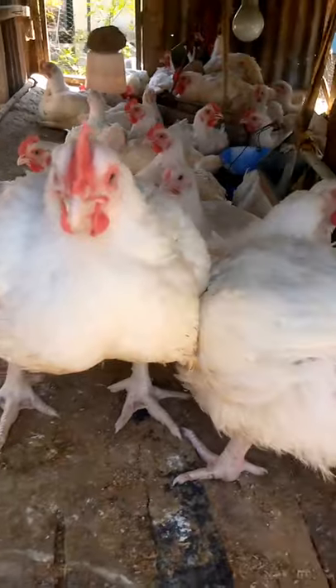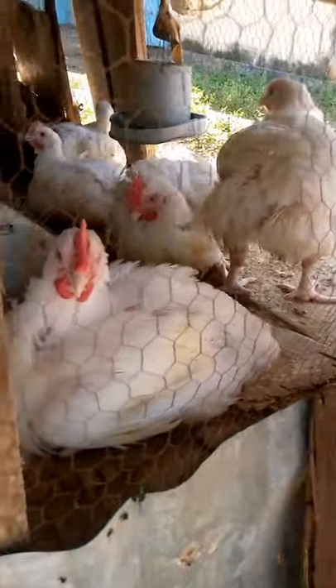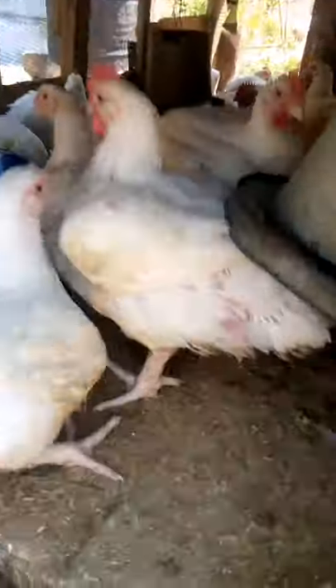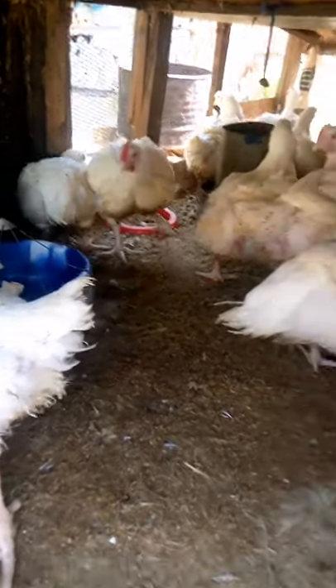Today I'll be sharing with you the top five secrets that gave my broilers 3.8 kg within six weeks. All of them were weighing 3 to 3.8 kg within six weeks. So I want to share the secrets with you today — kindly listen and follow to have a good broiler weight within a short period of time.